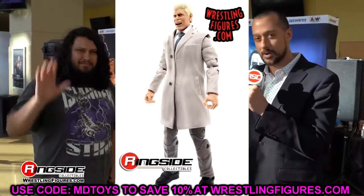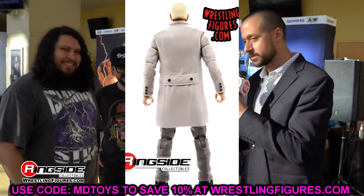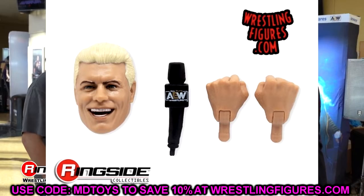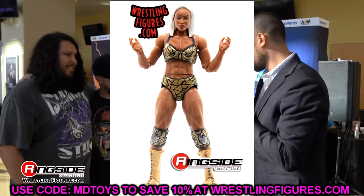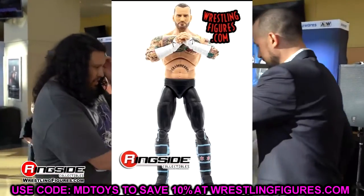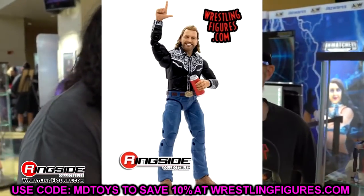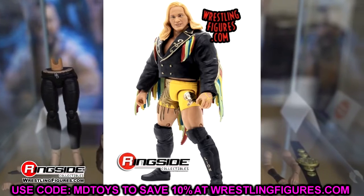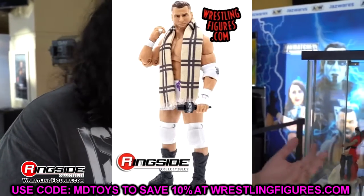That wraps up the full set — eight total figures: Jade, CM Punk regular, CM Punk chase, Cody regular, Cody chase, MJF, Adam Page, and the Luminaries Collection Chris Jericho. I think it's a very good set — I love pretty much all the figures. The Chris Jericho is eh, MJF's head sculpt is eh, CM Punk is skinny, but there are some pretty good bangers in here. If you haven't pre-ordered, go to Ringside Collectibles and use promo code MD Toys to save 10%.